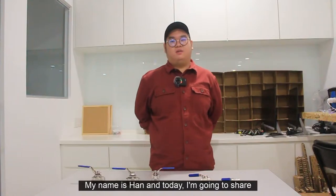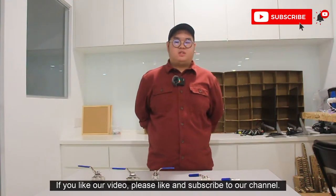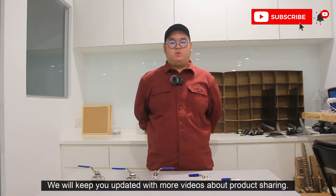Hello guys, my name is Han and today I'm going to share some knowledge about ball valves. If you like our video, please like and subscribe to our channel. We will keep you updated with more videos about product sharing.